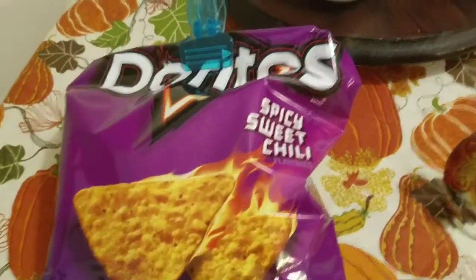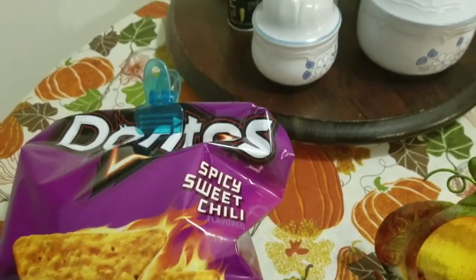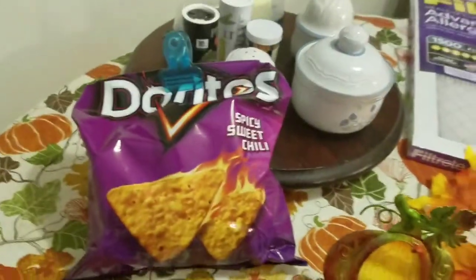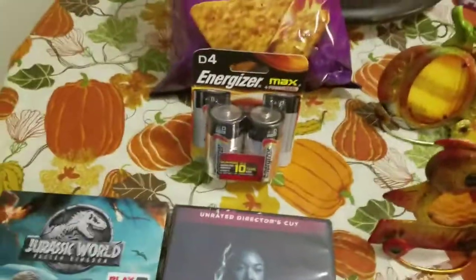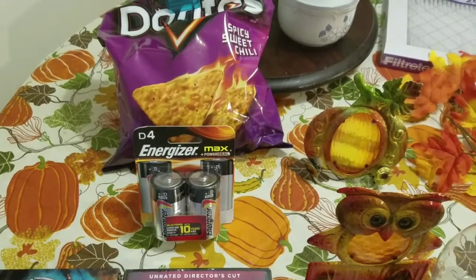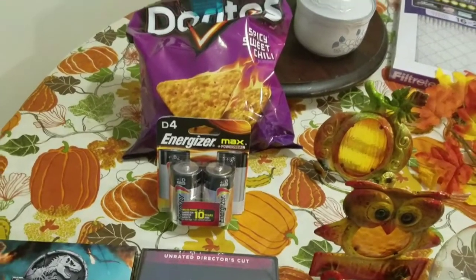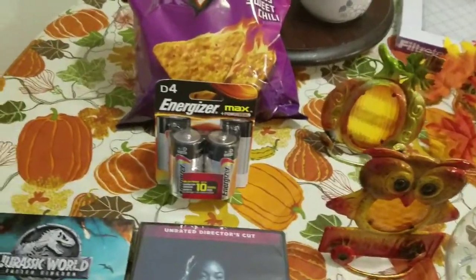And these are my favorite Doritos — I am addicted to these. Is anybody else out there tasting these? I cannot stop eating these chips; they are so good. Spicy sweet chili Doritos, they are so good. But then I finally found some size D batteries because during the storm there were none to be found. I did find a three-pack at the Dollar Tree to tide me over, but then I was standing at the register at Walmart and I saw these on another register. I ran over and grabbed them because I have three flashlights that need batteries.